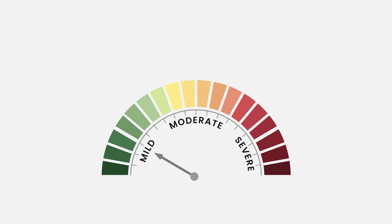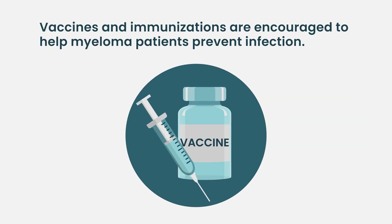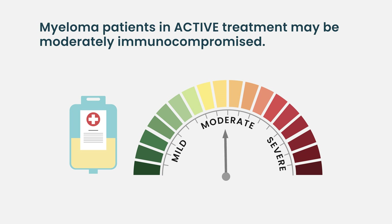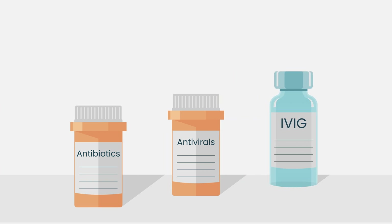Outside of that, patients with myeloma that's not being treated — for instance, smoldering myeloma — may not have too many infectious complications, and their immune system is probably mildly compromised. Obviously, immunization and vaccination is strongly encouraged for all spectrum of multiple myeloma care. Patients who are actively being treated I would say are moderately compromised, tending to have frequent sinus and chest infections with bacteria and viruses, less commonly fungi.